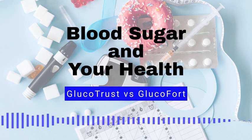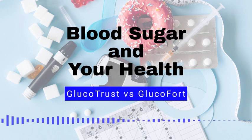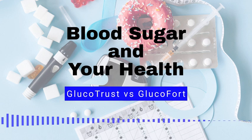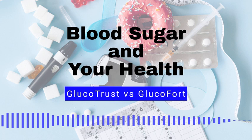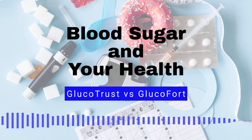Blood sugar myth number 4: People with diabetes can't eat fruit. Fact, fruit is a healthy source of carbohydrates, fiber, vitamins, and minerals. People with diabetes can eat fruit as part of a balanced diet. Blood sugar myth number 5: People with diabetes should only eat diabetic foods. Fact, diabetic foods are often more expensive and offer no real benefit. People with diabetes should focus on eating a balanced, healthy diet.